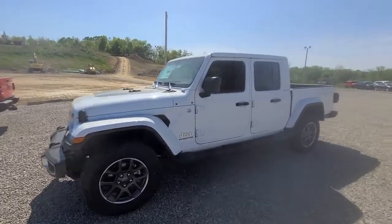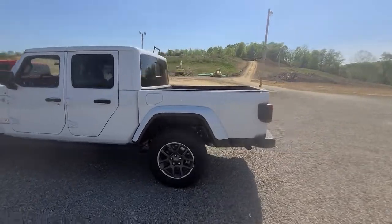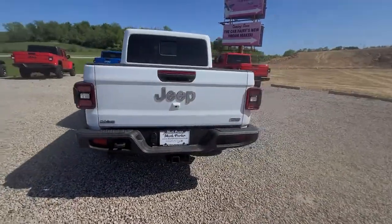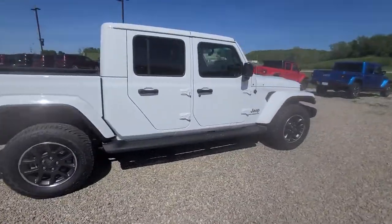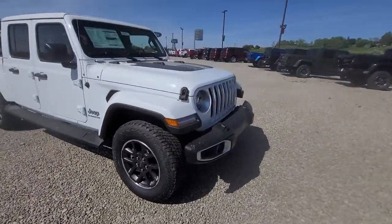You will be amazed by this 2022 Jeep Gladiator. Enjoy a view of this trail-ready Jeep Gladiator, the mid-size pickup designed specifically for off-road exploring. Tech-savvy and incredibly versatile, this fearless adventure machine is ready to take you on the road less traveled in comfort and style.